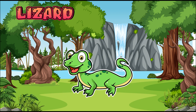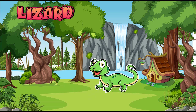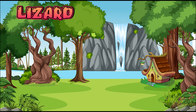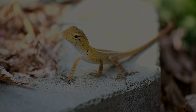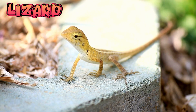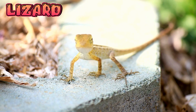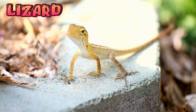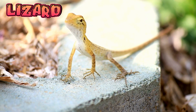Lizard. Lizards are cold-blooded animals with dry, scaly skin. They are part of the reptile family, like snakes and turtles. Lizards like to sit in the sun to warm up their bodies.